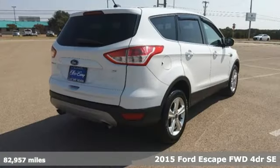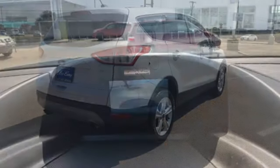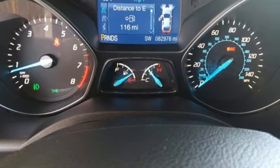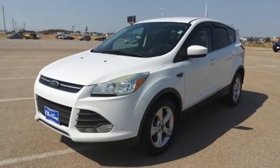It's well equipped with the features you need: EcoBoost engine, air conditioning, voice activation, 8-way power driver seat, wireless phone connectivity, auxiliary audio input, rear lip spoiler, selective service internet access, and automatic transmission.